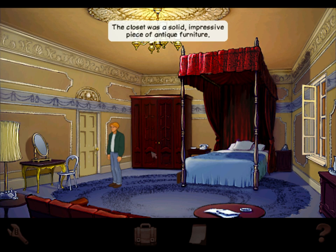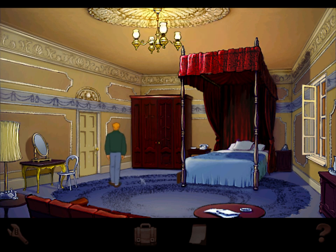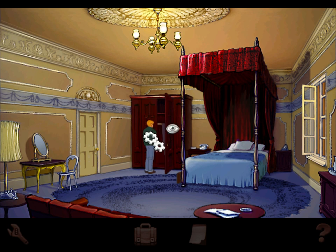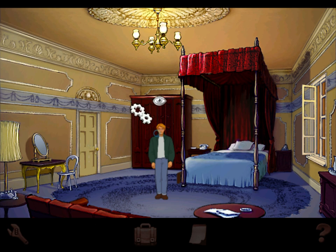Mirror, wardrobe — the closet was a solid, impressive piece of antique furniture. Oh, the closet — wait, what is that? Don't close it — hang on, there's something in there, there are two dots. How do I get that second dot? I can't interact with it even though there's definitely two dots there. It's almost like I want to open the other door. A bit strange, but we'll leave it for now. I bet there's something really important in there. I don't believe there's nothing in here.